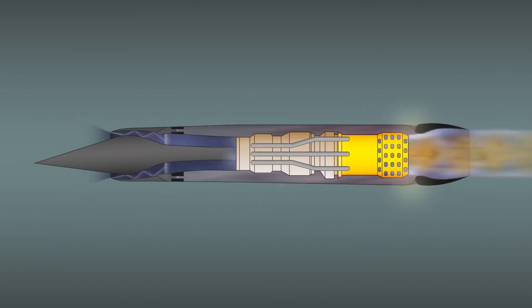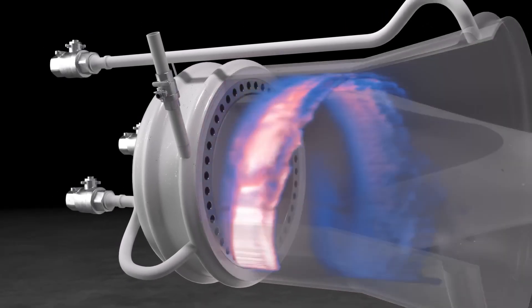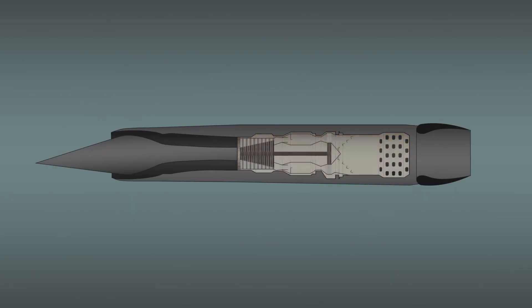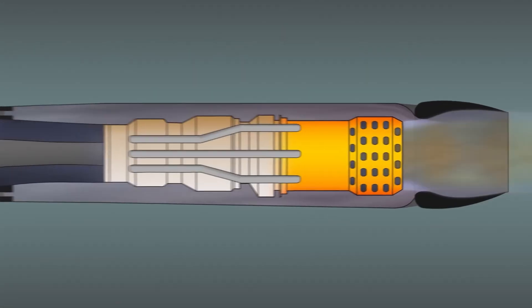Heat management was vital. In hypersonic flight, sudden spikes could warp materials and disrupt airflow. Every engine component had to withstand reentry-like conditions while maintaining peak performance.